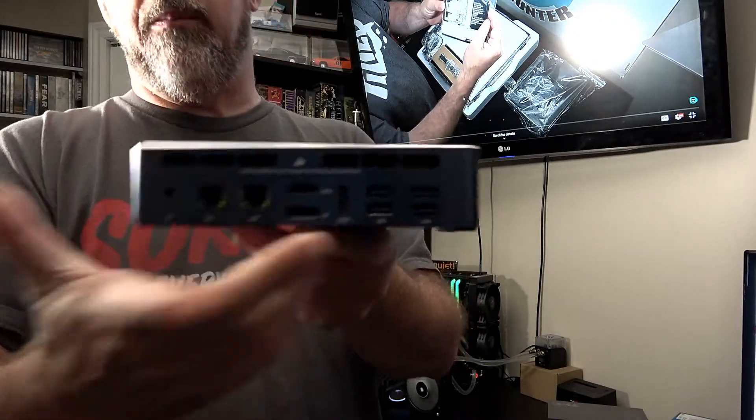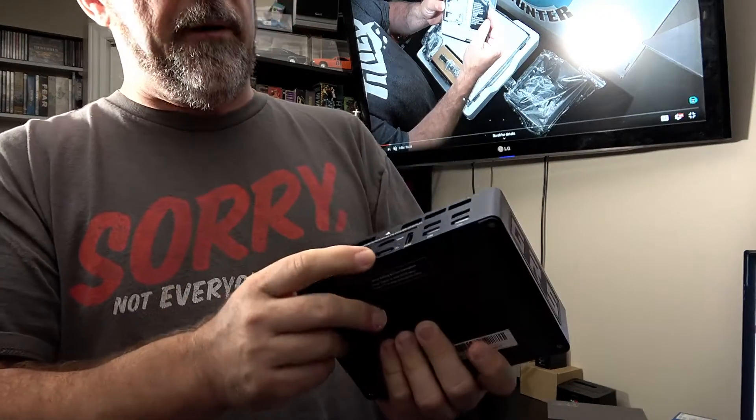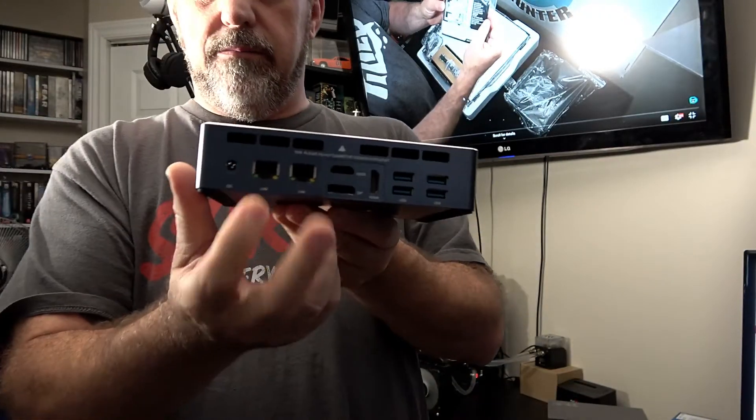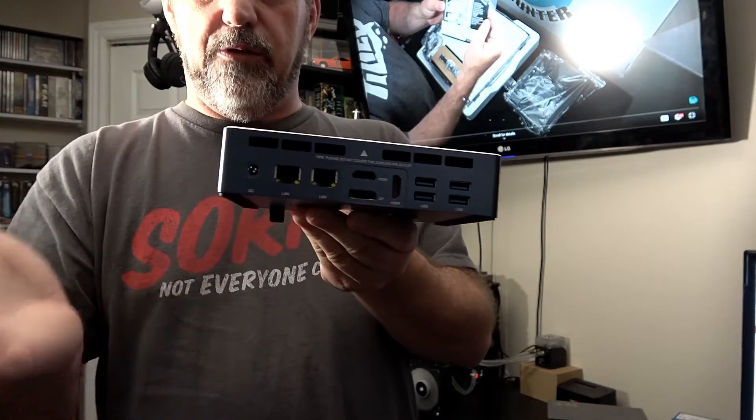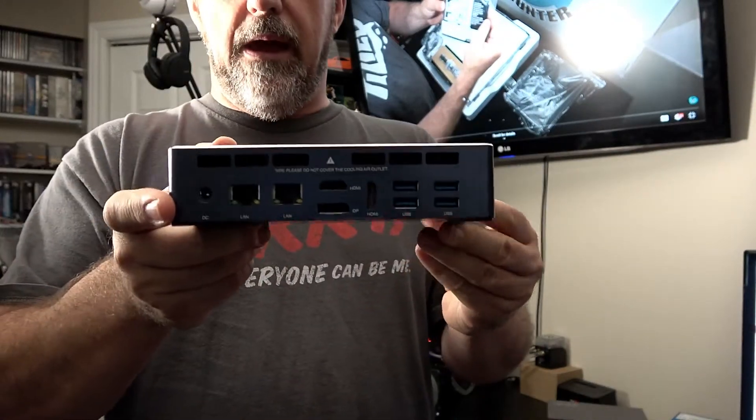On the back you also have four more USB 3.0 ports, two HDMI ports, a DisplayPort, two gigabit network ports — which I thought was really cool — and of course the power jack. It's all brushed aluminum, and the top is more of an acrylic finish.